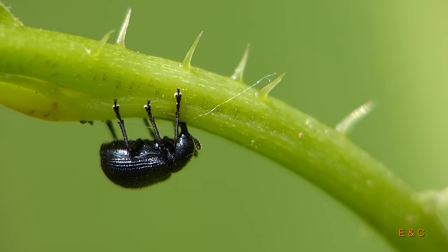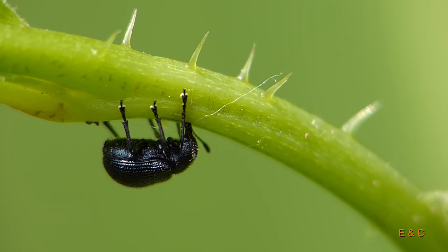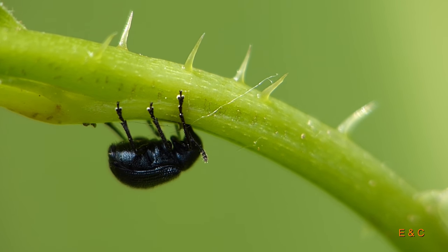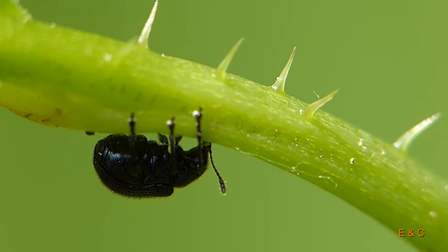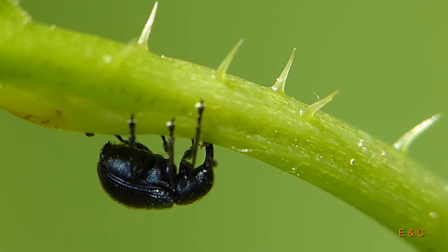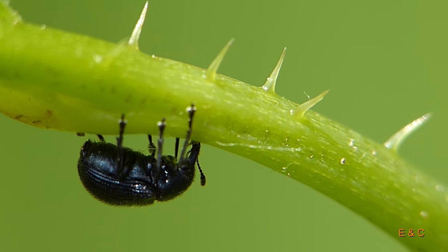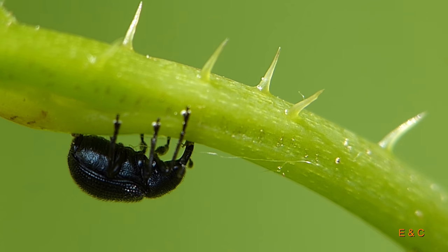Und das noch in einer relativ guten Schärfe. Man sieht es schön: wenn er sich nur ein wenig seitwärts bewegt, ist die Tiefenschärfe schon weg. Also das sind Zehntels Millimeter, die wir da präzise einstellen müssen. Und es schüttelt noch ein bisschen, schaukelt etwas.